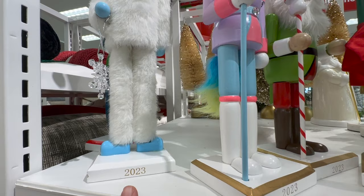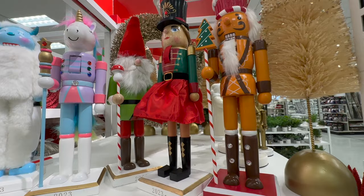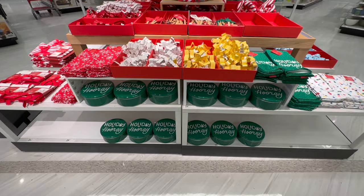The nutcracker guys are back. This is a new one — it's 2023 — but the design was here last year with the Yeti. I love all of these. I love the pastel colors on the unicorn and these classic nutcrackers are so beautiful. This one has a skirt on — she's fantastic. I love them all.